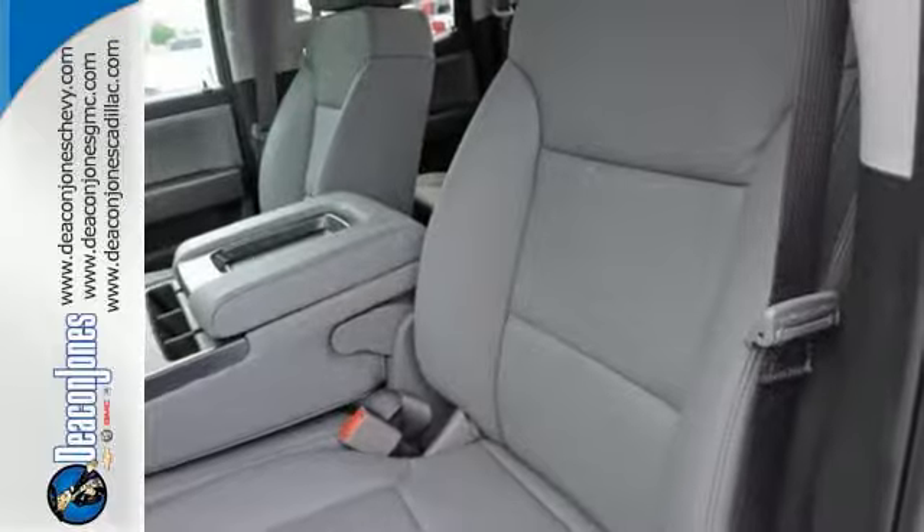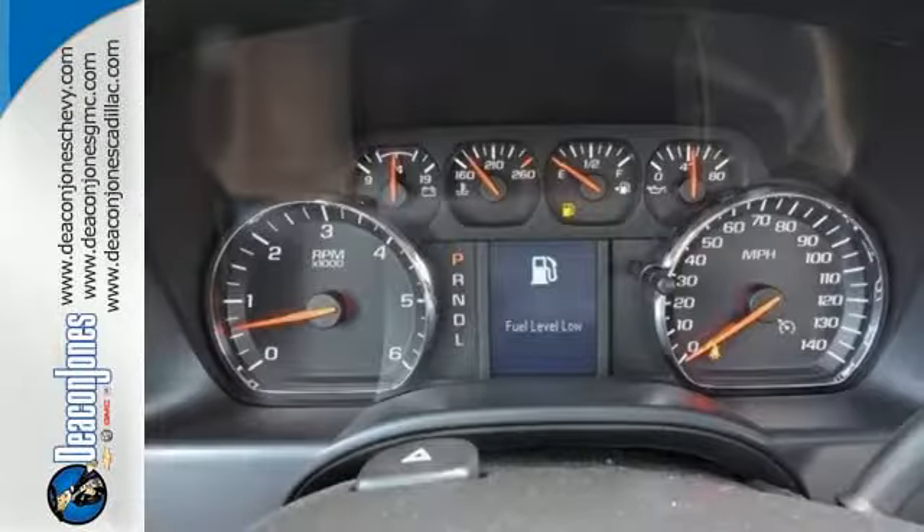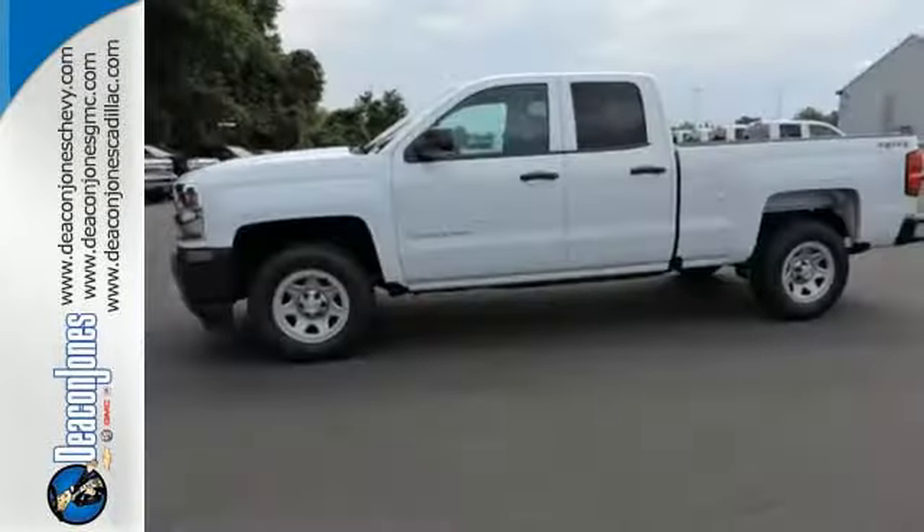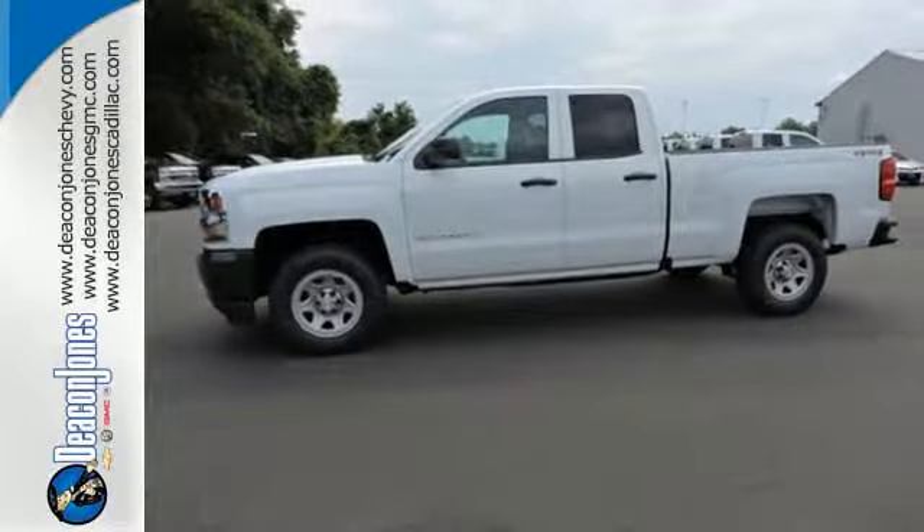Load it up easily with help from the corner step rear bumper and haul and tow safely with Stabilitrack. Relax while you tow in a quiet cabin insulated by triple-seal inlaid doors and an aerodynamic windshield.